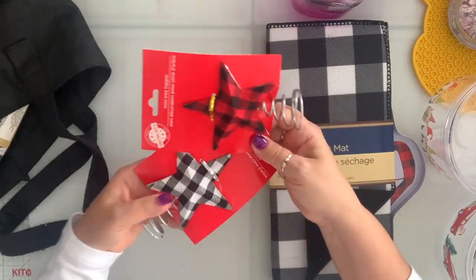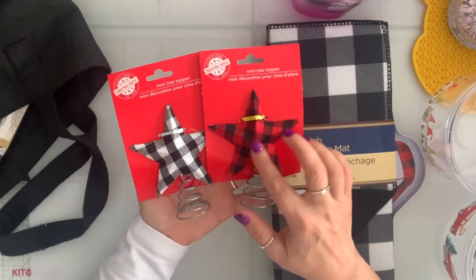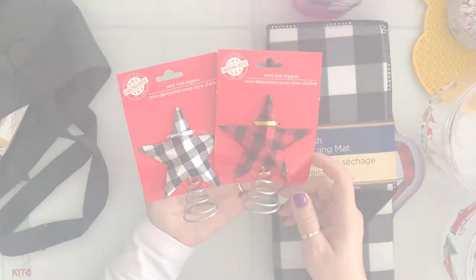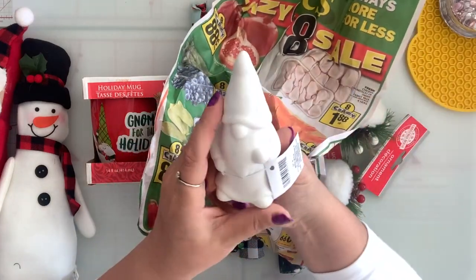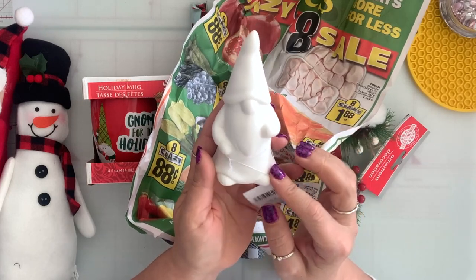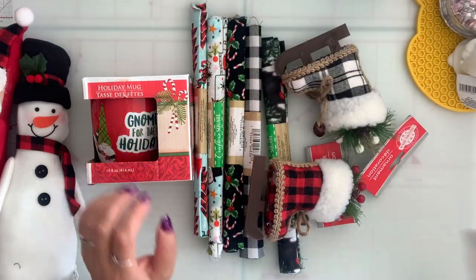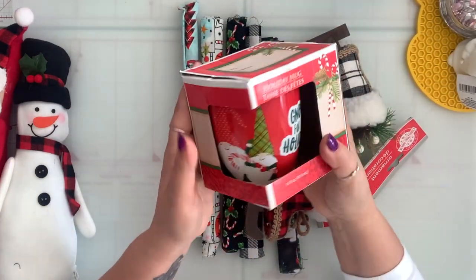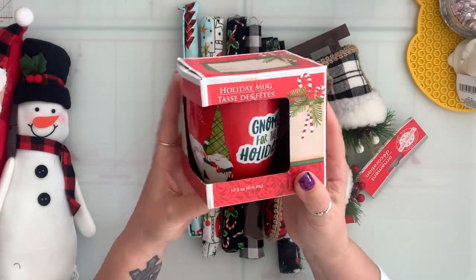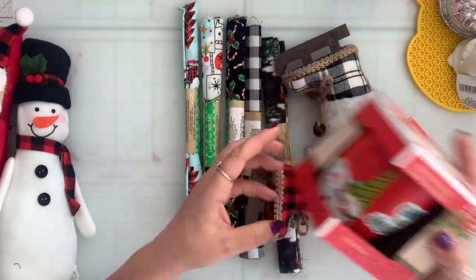I got a couple of these tree toppers — they have the buffalo check, so I got some of the red and the black and white. I grabbed two of these for my nieces to color — it's a gnome, so cute. I also grabbed a couple of these gnome mugs — 'a gnome for the holiday' — and I'm going to fill them with hot cocoa and stuff. I give a lot of baskets for my family.